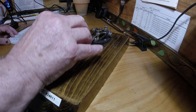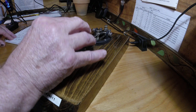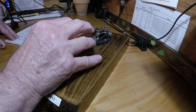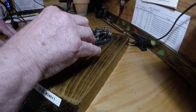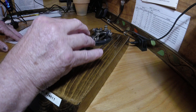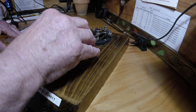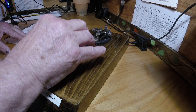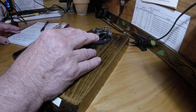Hotel. [demonstration on key] That's the letter H. Hotel.